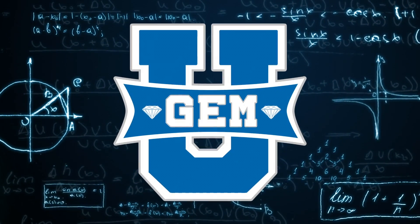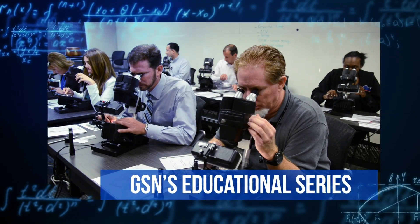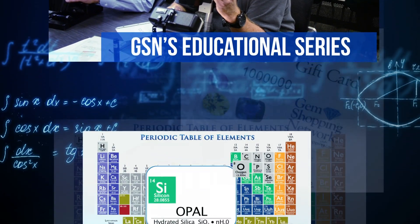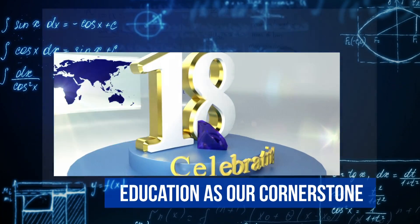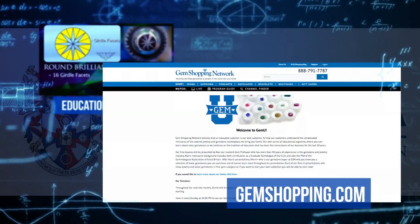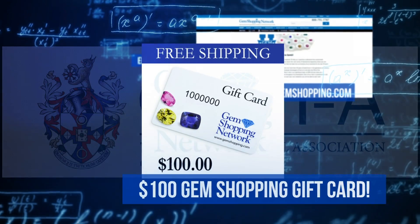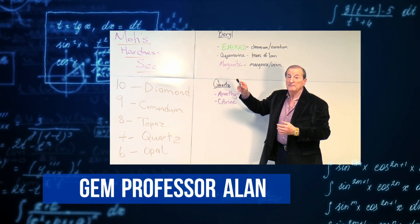Welcome to Gem U, Gem Shopping Network's very own educational series designed to help our customers expand their knowledge in the vast world of gemstones and jewelry. At Gem Shopping Network, education has been the cornerstone of our business for over 18 years, because we believe that an educated customer is our best customer. After each lesson, be sure to visit GemShopping.com and test your knowledge by taking our quiz and qualifying to win a $100 gem shopping gift card. Today's lesson will be presented by our resident gem professor, Alan.